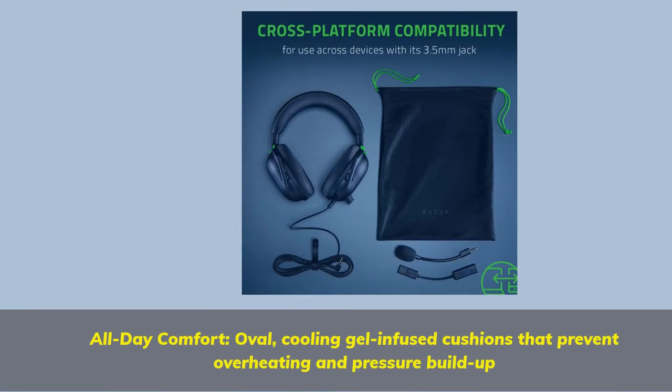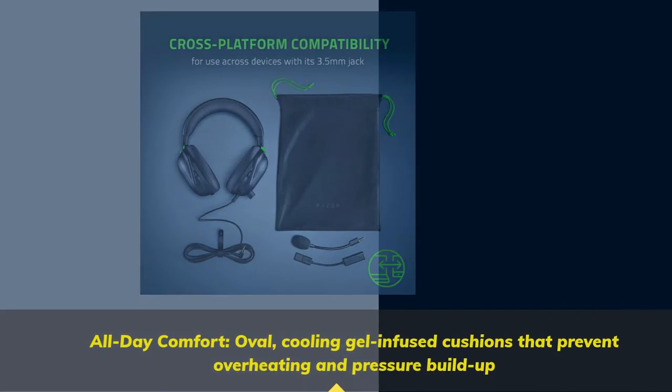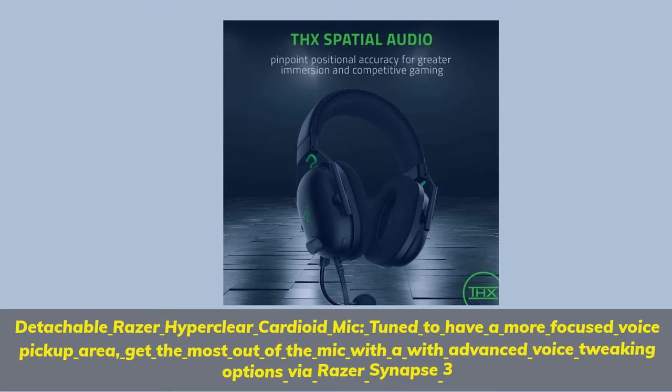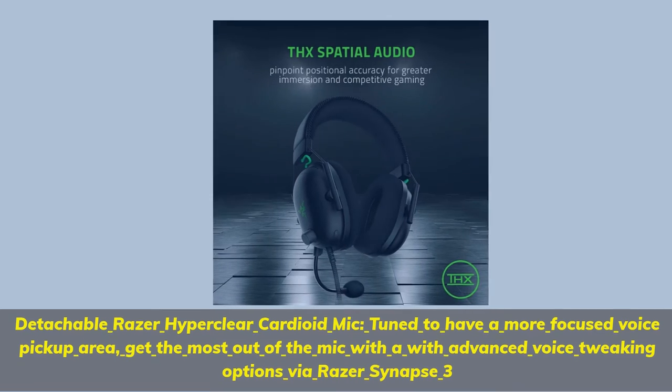All-Day Comfort with oval cooling gel-infused cushions that prevent overheating and pressure build-up. Detachable Razer HyperClear Cardioid Mic, tuned to have a more focused voice pickup area — get the most out of the mic with advanced voice tweaking options via Razer Synapse 3.